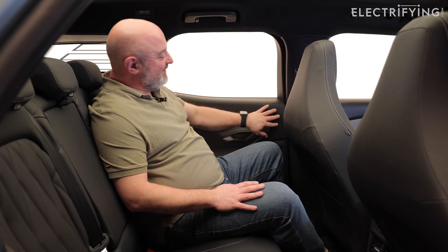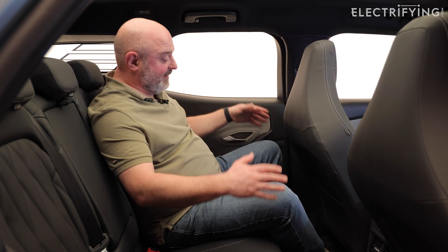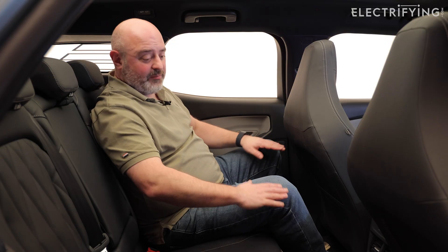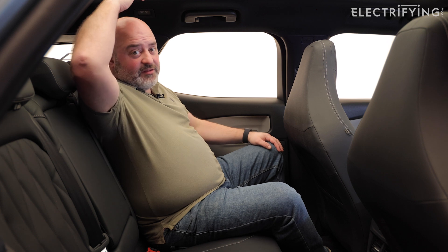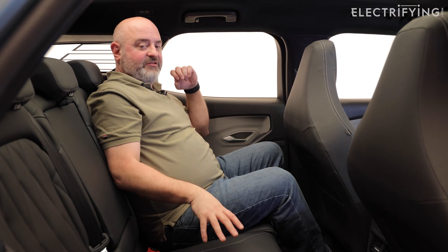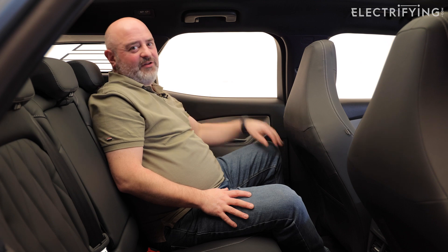Some of the plastics aren't quite as nice as they are in the front, but it doesn't feel quite the contrast you get in a Volkswagen ID.3. There's loads of knee room here, although the floor does feel quite high up, presumably because there are batteries under that space. There's a lot of headroom too - I'm not particularly tall at five foot eight but there's a big gap between me and the glass. If there were three people in the back though, you might bang your head on the roof lining.